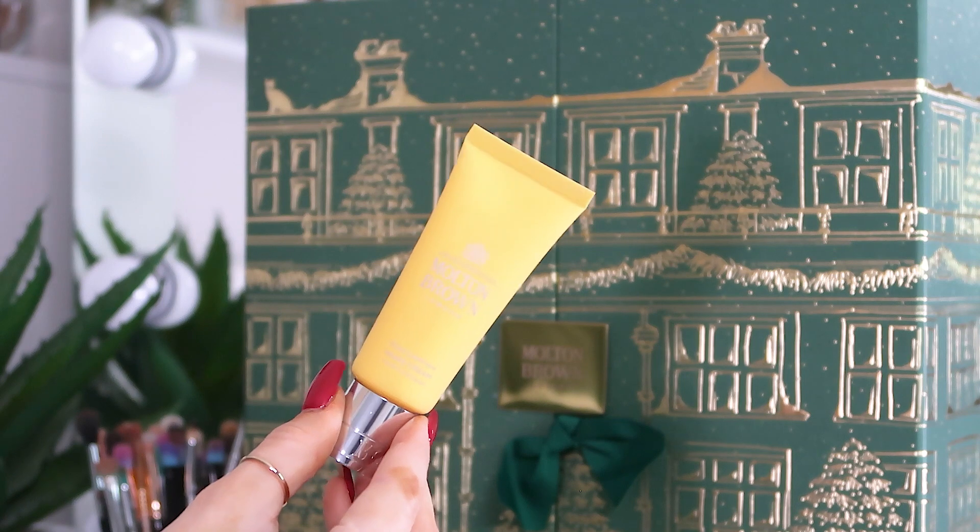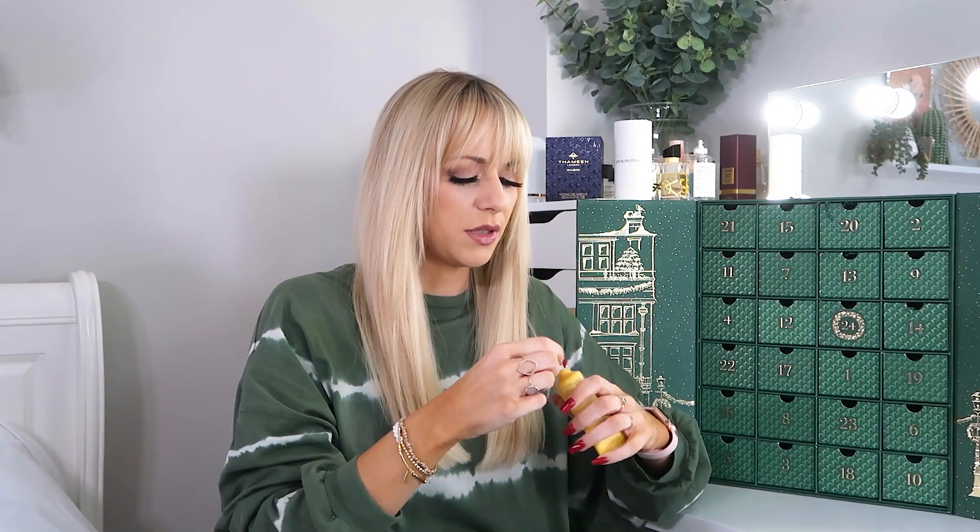Day number twenty: the Flora Luminare hand cream — 40ml. I haven't smelled this one before so let's have a sniff. It smells beautiful — very floral, like a spring day. I don't like floral scents in my perfume but I don't mind it in a hand cream. I feel like opening this in December is going to remind us all of spring a little bit.